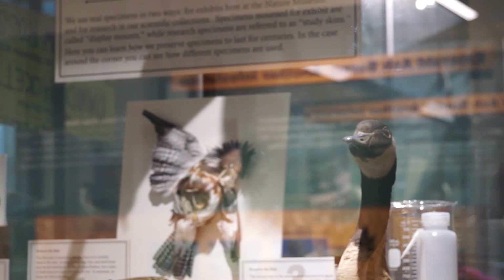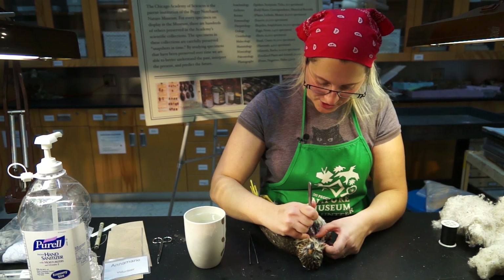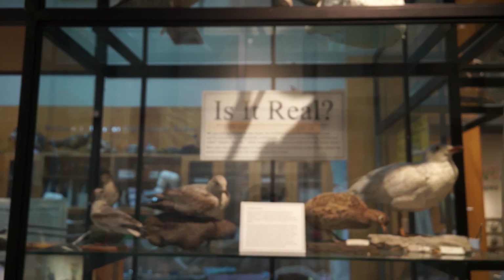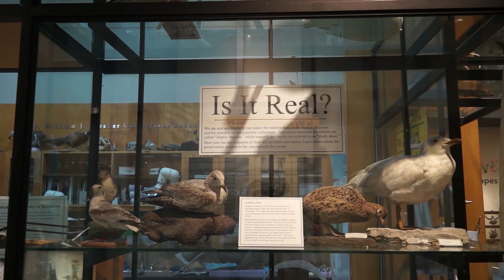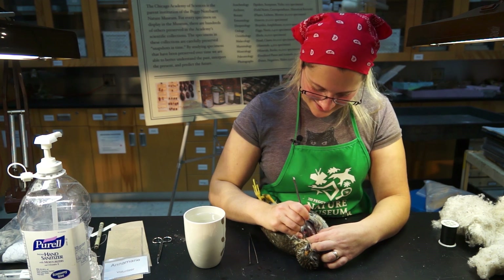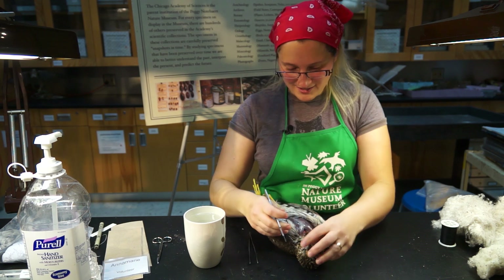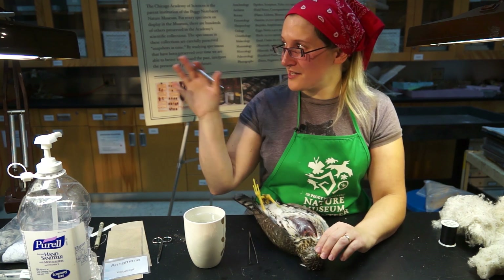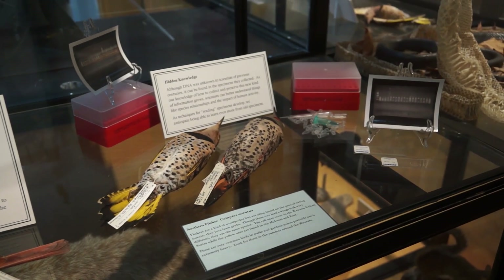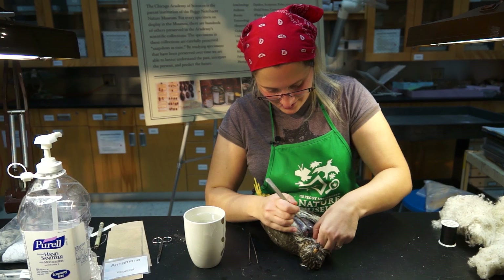A lot of people, when they first see the taxidermy stuff — you might hear me mention pretty much every time someone walks up — I say, well, you know everything you do is real. Because there's that gasp: why are you doing that horrible thing to that animal? Because you're surrounded by it. And that weird disconnect — where this is an object and this is an animal. These objects, you have that intellectual leap, well yeah, they're about animals, but no — that was a real critter. That used to run around and eat things and do whatever. And I think that's important, to ground people.